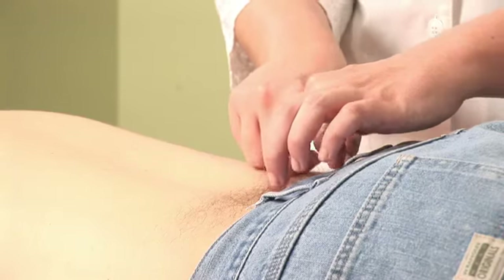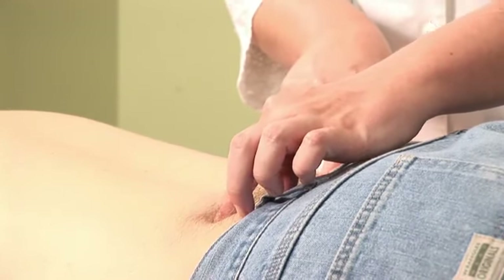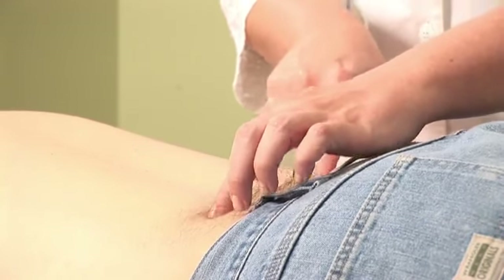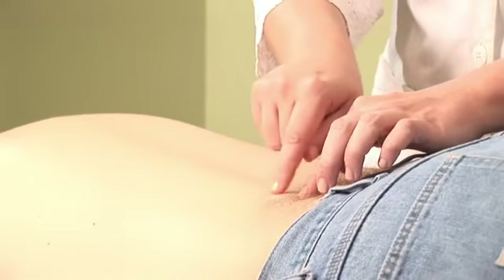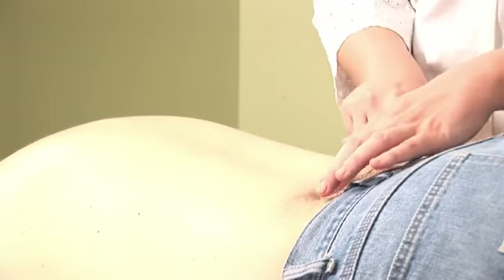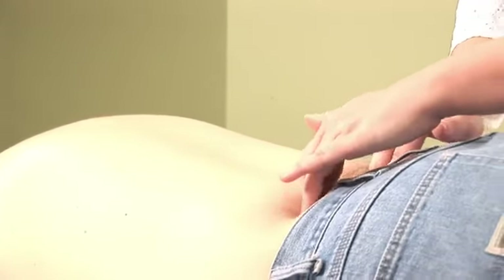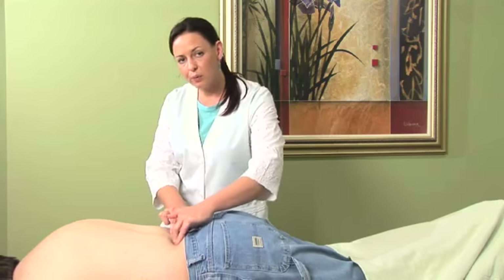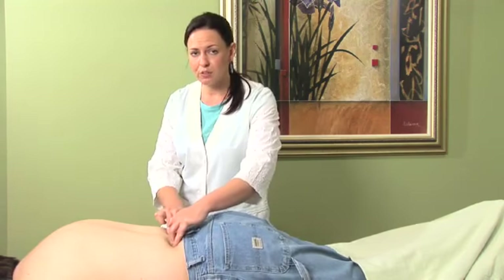Now just lateral to Du 4 is Bladder 23. The bladder channel is found at the high point of the muscles on either side of the spine. These points can also be massaged and generally give great benefit to the patient who is experiencing back pain due to deficiency or overwork.